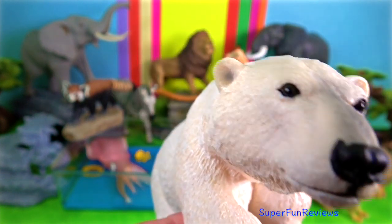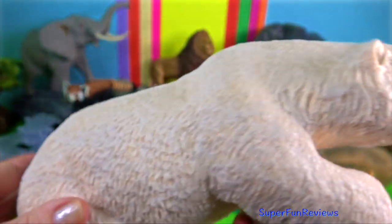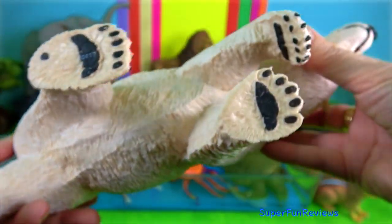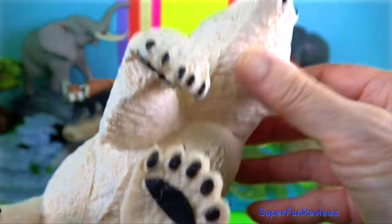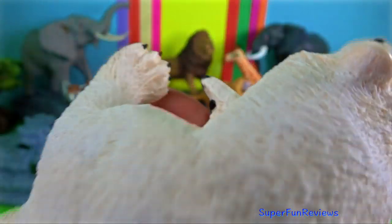Polar bear. Native to the Arctic Circle, they are a unique species of bear that have adapted to survive in a cold, harsh environment. They are also classified as marine mammals due to their dependency on the sea for food.